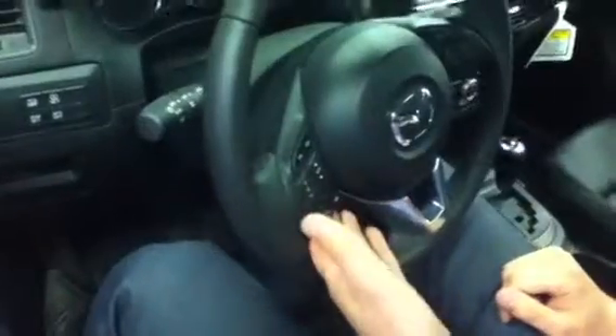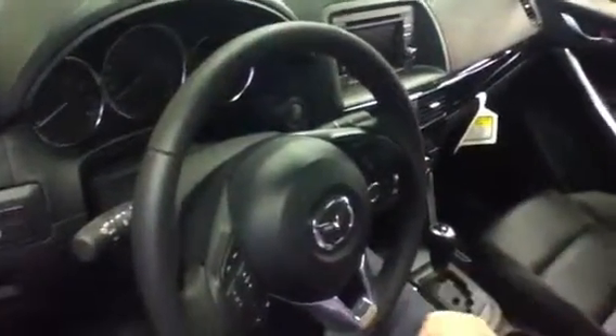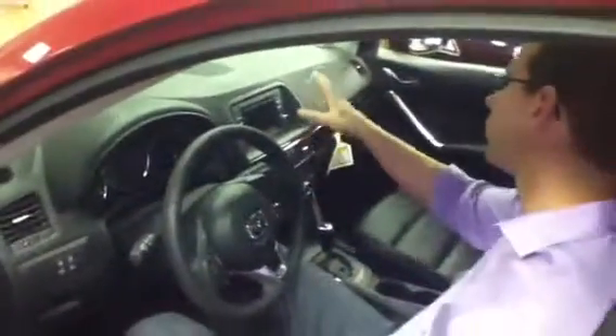On the steering wheel, we have our audio controls as well as Bluetooth hands-free calling and cruise control. This vehicle also comes with automatic headlights and rain sensing wiper blades. Moving into the center of the dash, we have a very nice screen for navigation and controlling your media center.